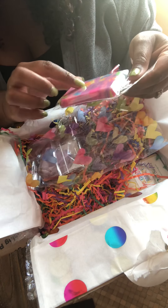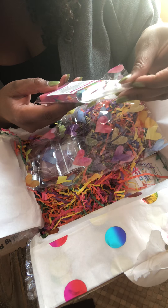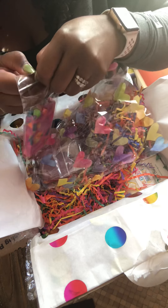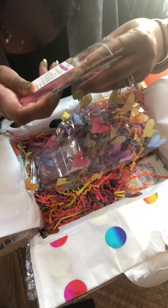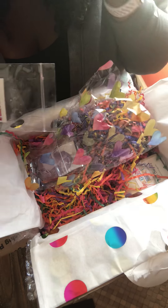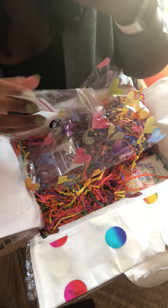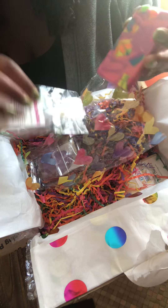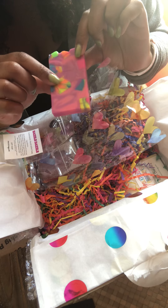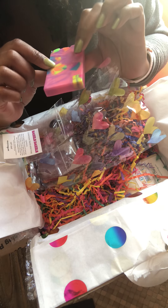She has my handwritten thank you — so thank you, Holly. And she has this pretty crinkle paper shred.